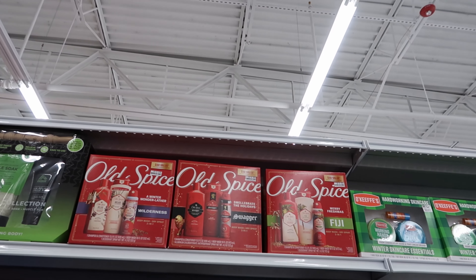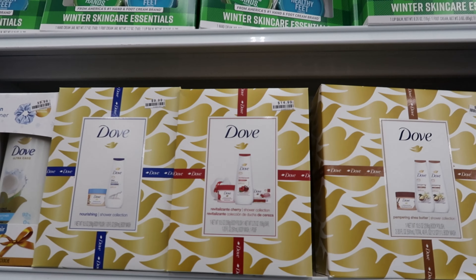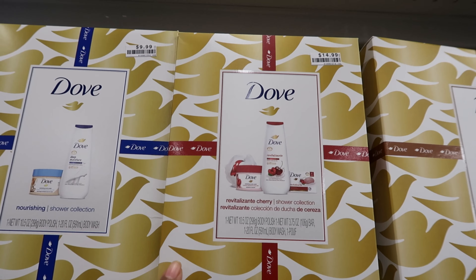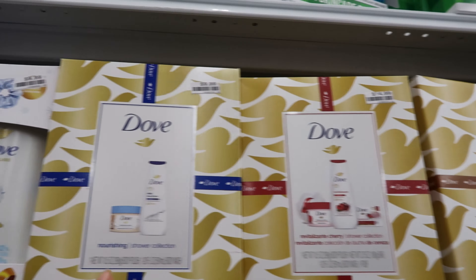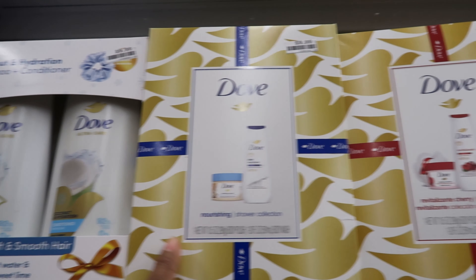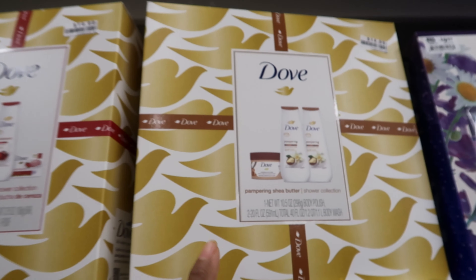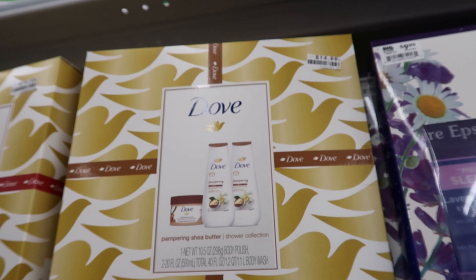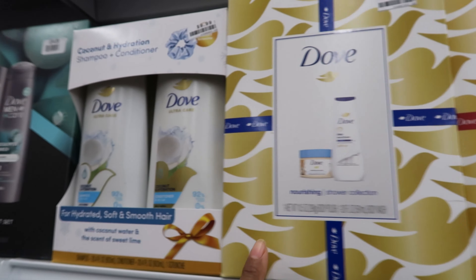You know they always have the Old Spice — that is $14.99. They have the Dove sets: this one is $14.99 because it comes with more stuff. This one is $9.99 — you get the shower gel and body polish. This one is the body polish, shower gel, and soap. Then you get two shower gels and a body polish in this one. These two are $14.99, $9.99, and $9.99.